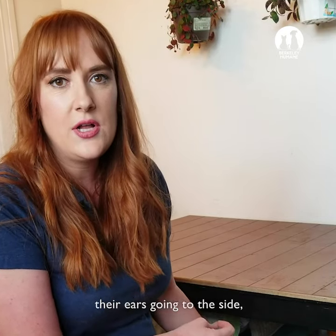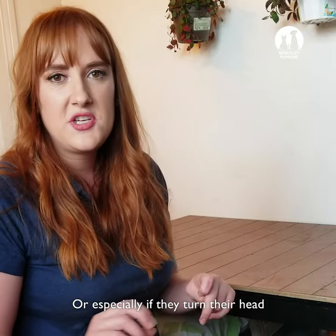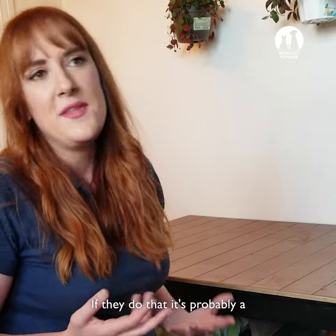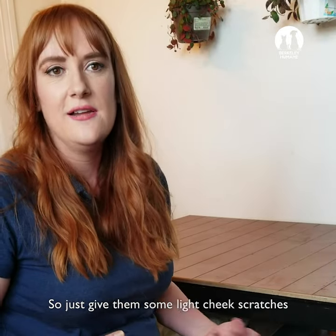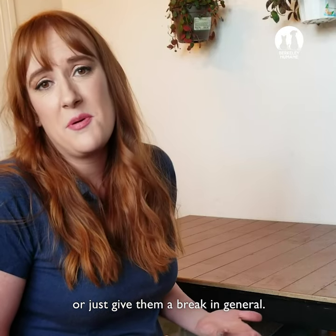Signs to watch for include flipping their tail, their ears going to the side, kind of freezing their body, or especially if they turn their head towards your hand really fast. If they do that, it's probably a 'don't pet me here' kind of gesture. So just give them some cheek scratches or give them a break in general.